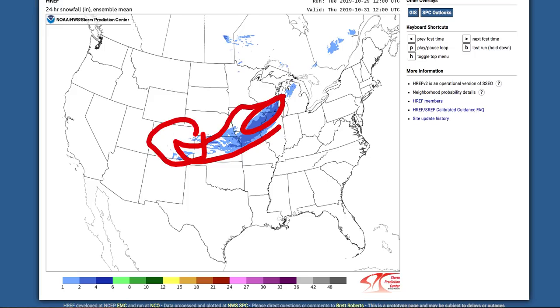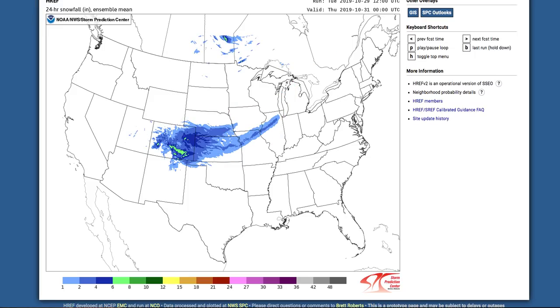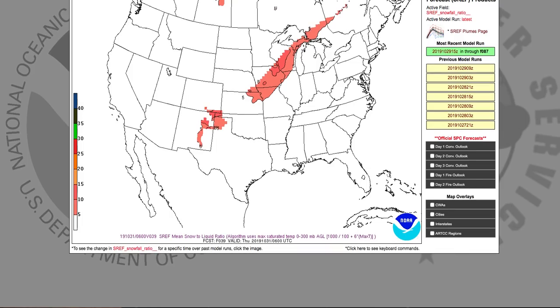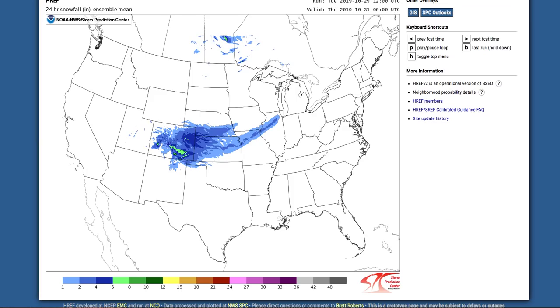In Colorado, significant snowfall — some areas seeing 9 to 10 inches plus for Halloween. Any leaves still on the trees, that's pretty catastrophic if you do have a lot of leaves on the tree. Luckily, a lot of those are falling off.